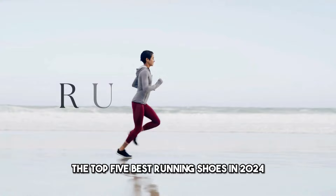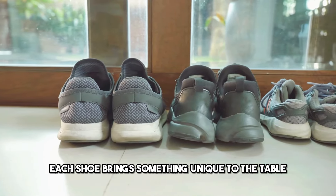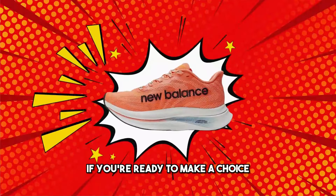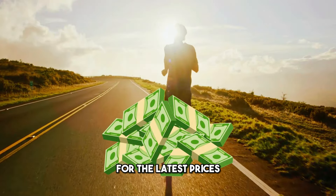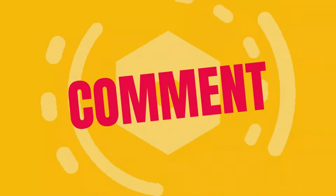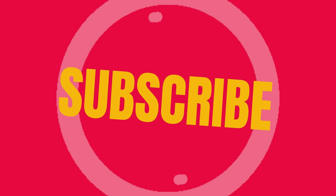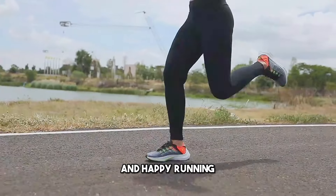And there you have it — the top 5 best running shoes in 2024. Each shoe brings something unique to the table, catering to different preferences and running styles. If you're ready to make a choice, check the links in the description for the latest prices and more information on these fantastic running shoes. If you found this video helpful, drop a comment, hit that like button, and subscribe for more in-depth reviews and insights into the world of running gear. Thanks for tuning in and happy running!